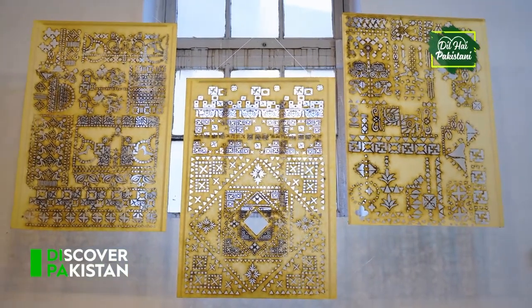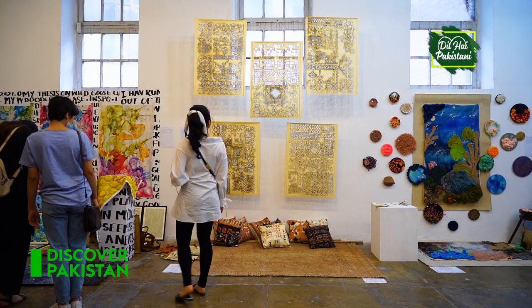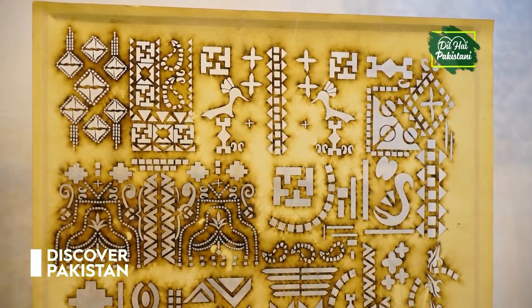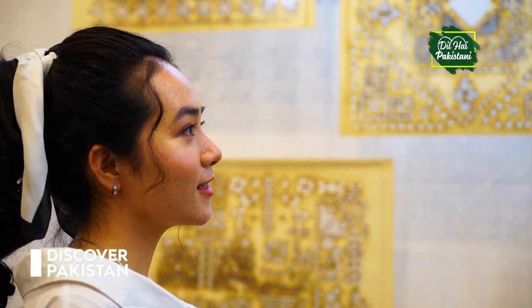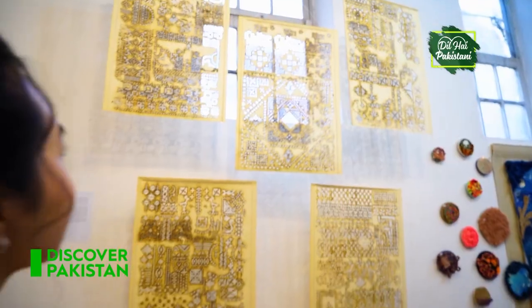Thank you so much. The architecture wonder of Altid Fort. The objective of this thesis is to bring about a sense of ownership of the past and understand the mindset of the architects and designers responsible for the artwork found in Altid Fort. Wow — I'll definitely visit the real one soon.